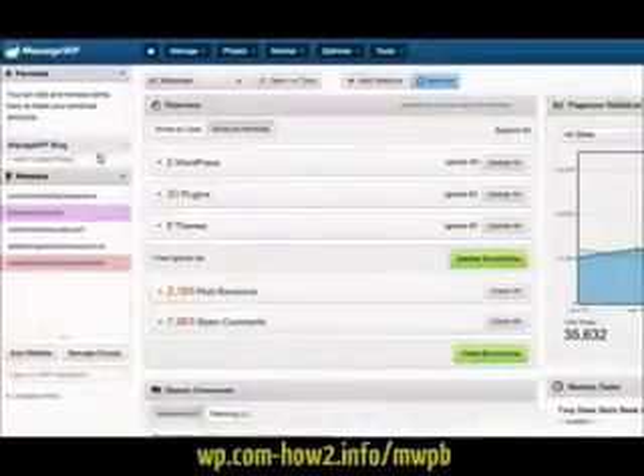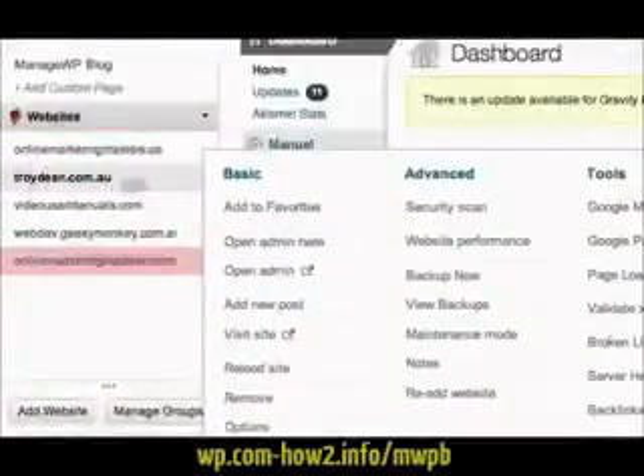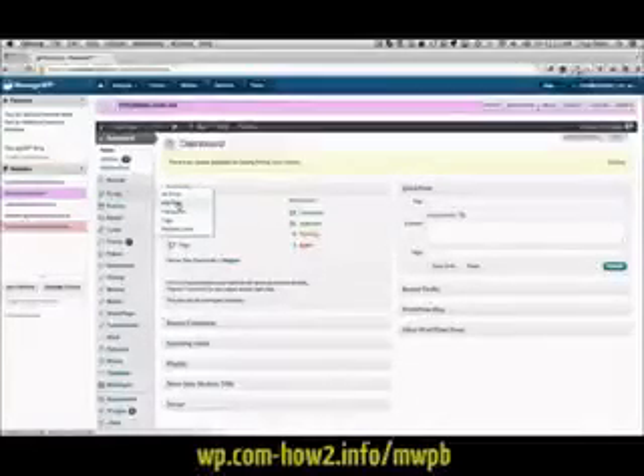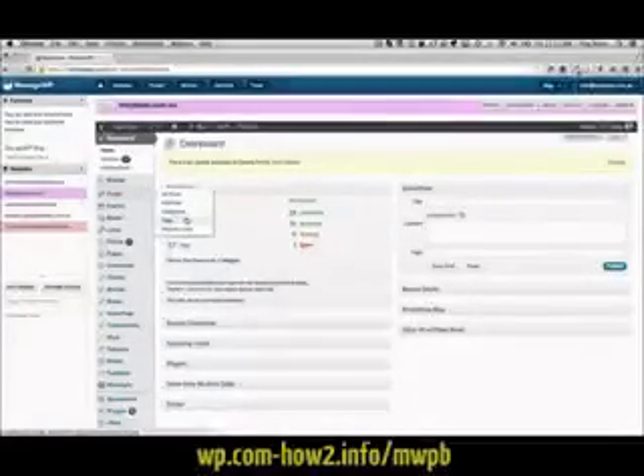To manage an individual WordPress website, simply click on the name of the website and the WordPress dashboard for that website will be loaded into the ManageWP dashboard. Now you can manage that website just as if you were logged into the WordPress dashboard.